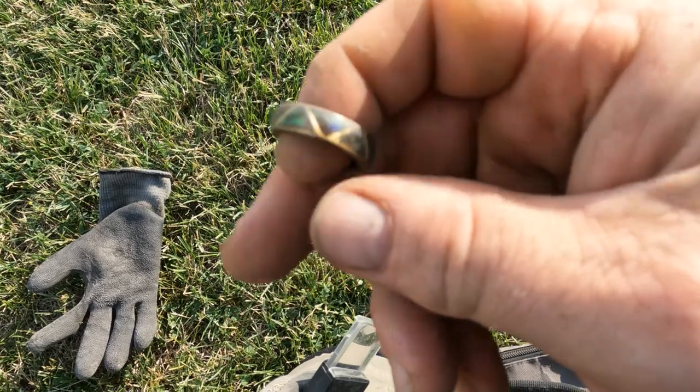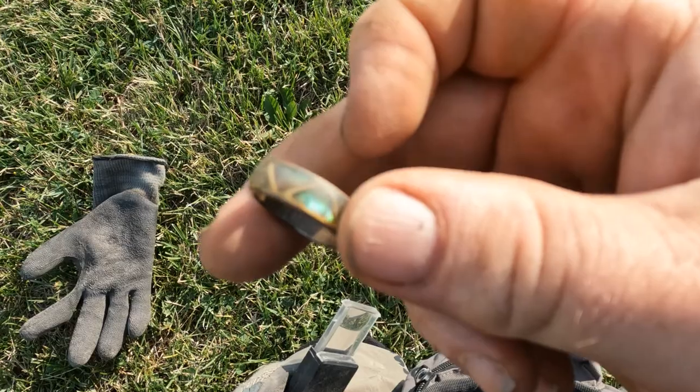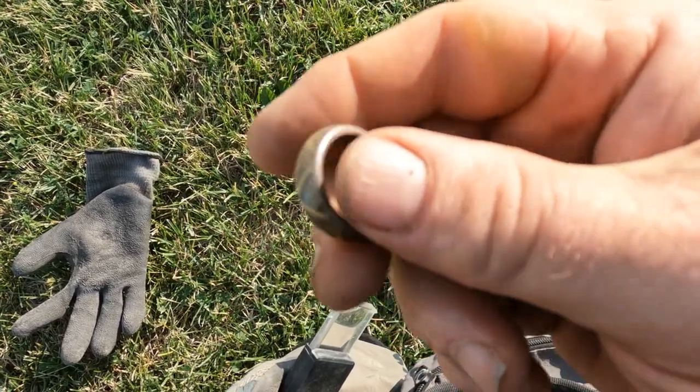Hey, cool. It seems like when you get those weird numbers, that's usually when it comes up with something good. All right, let's keep going.